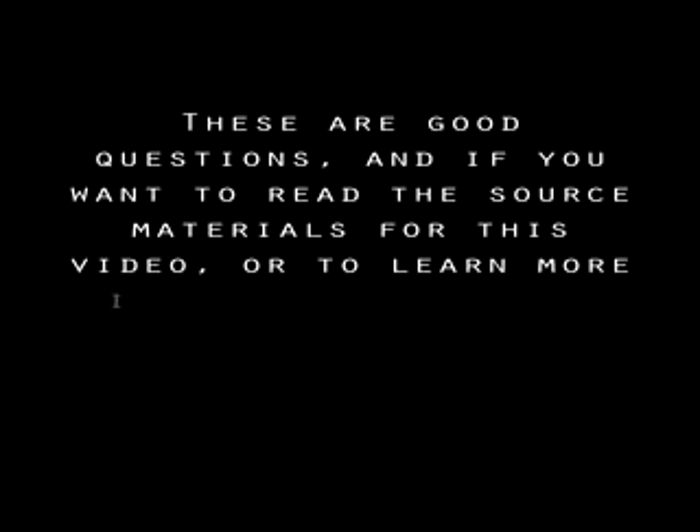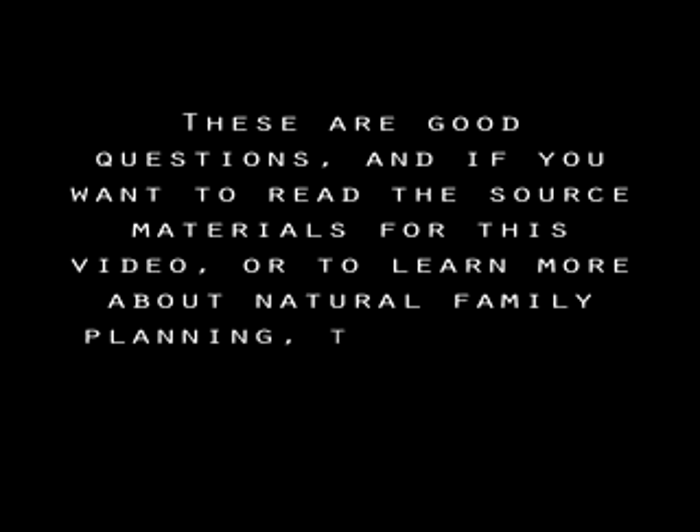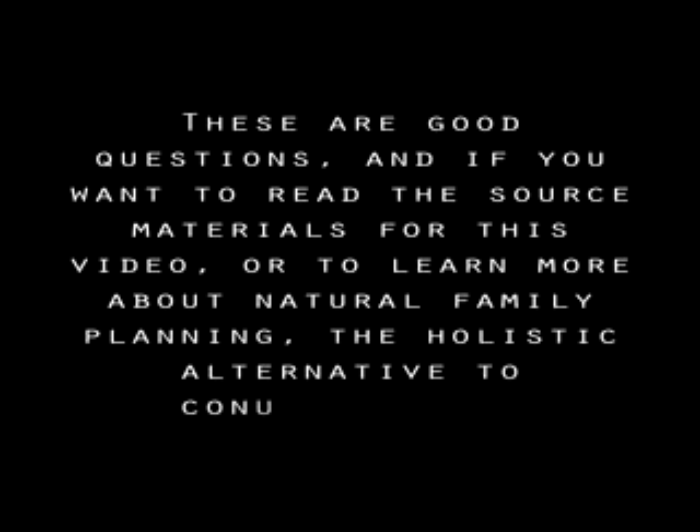If you want to read the source materials for this video or learn more about natural family planning — the holistic alternative to contraception — visit myspace.com/stopabortifacients. Thank you.